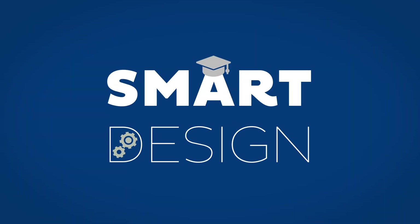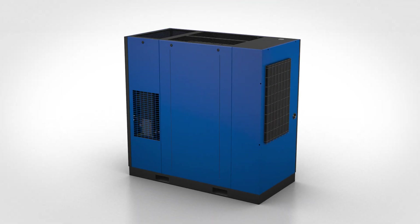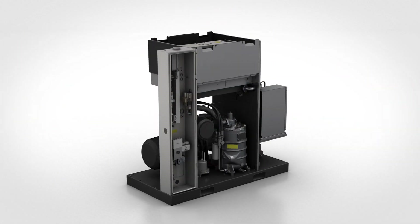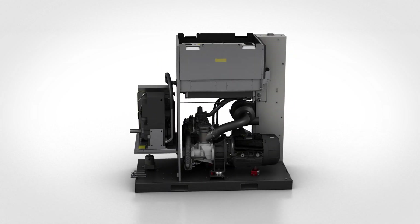The smart design of our new compressors has led to improved serviceability. All consumables are located behind one panel. Thanks to the removable front and rear panels, all parts including the dryer are within easy reach. Even removing the motor, if necessary, is hassle-free.